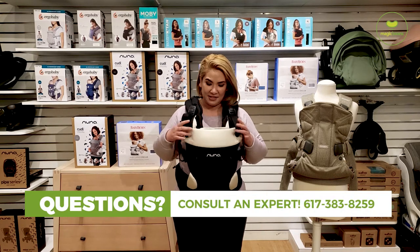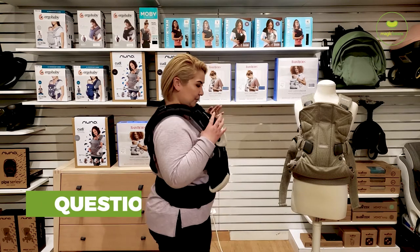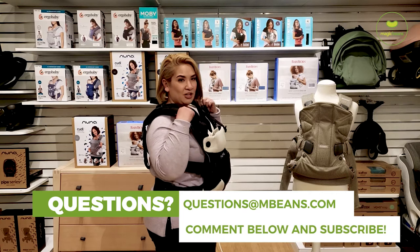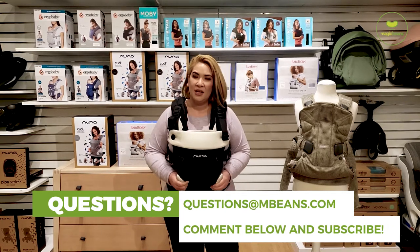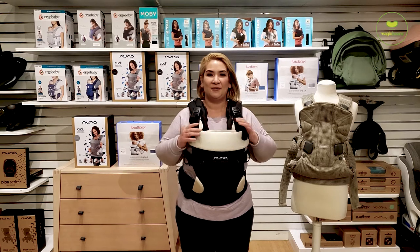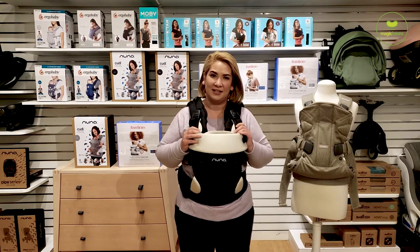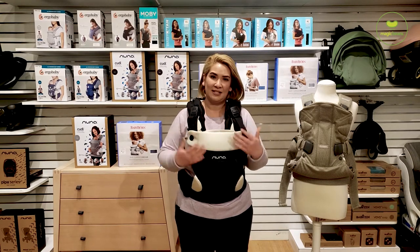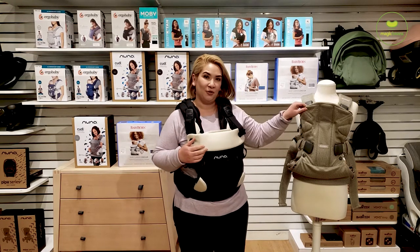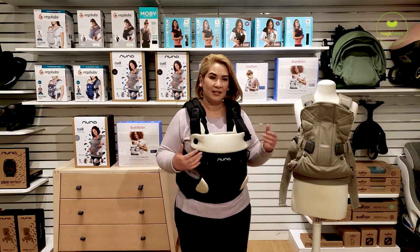Going forward, the Nuna Cuddle is a little on the bulkier side. Without any weight in it, the carrier actually sits really high up on me and the shoulder straps are quite thick — there's a lot of volume to this one. For any parent who wants to feel like they're wearing armor, where it's really encompassing and holds you and cuddles the baby tightly, the Cuddle does that really nicely. It's perhaps one of the safest things in our store and will never let you down.